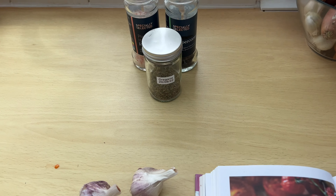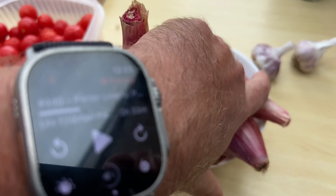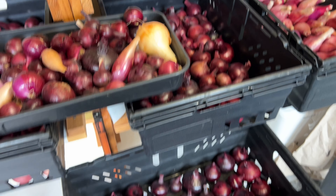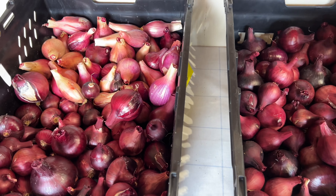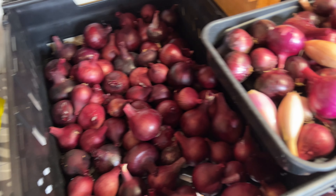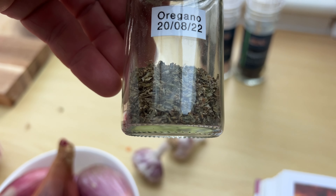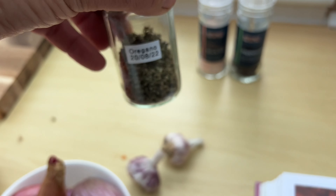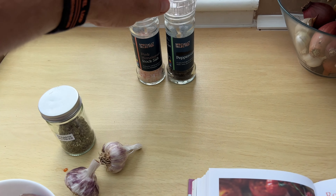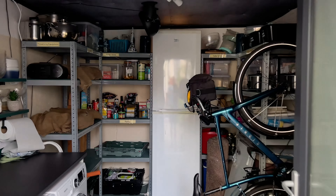All the ingredients — I've got my shallots from the store, using the use-now ones, 500 grams of those, a couple of bulbs of garlic, and oregano that we dried back in 2022 but still seems to be in good condition. Salt, pepper, and olive oil.